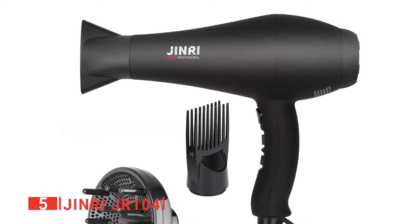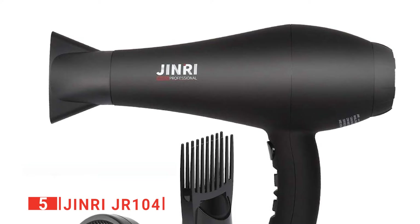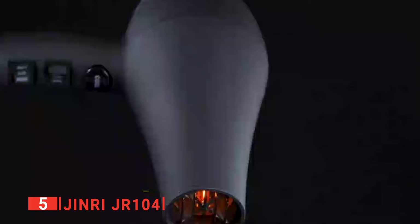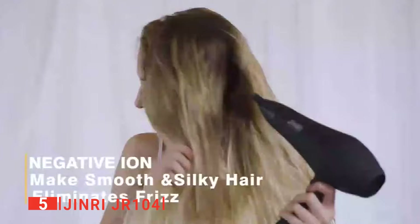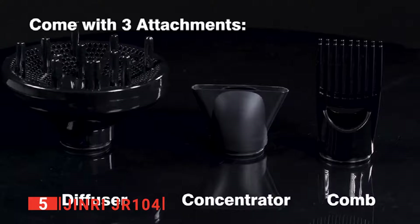The fifth product on our list is the Jinri JR-104. If you're looking for an extremely advanced hair dryer — one that delivers powerful performance and has that elite professional look — the Jinri line is one brand you should look into. This company is well known for creating groundbreaking hair styling tools and practical equipment that are immensely durable, easy to use, and fast. They really are designed to help you create the most amazing blowouts and perfect your style.